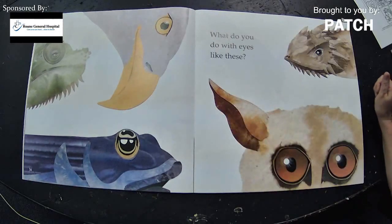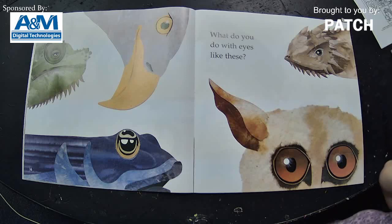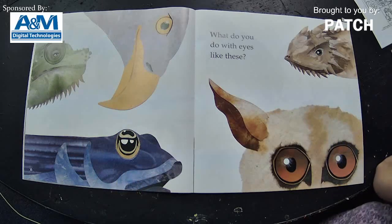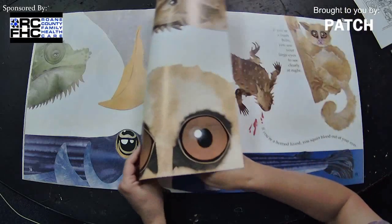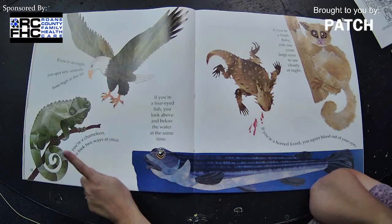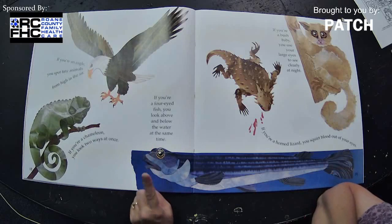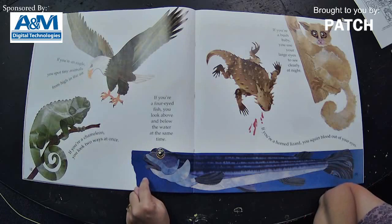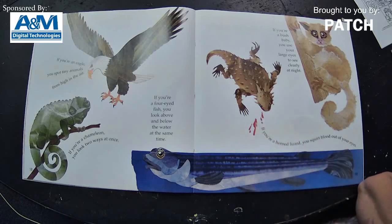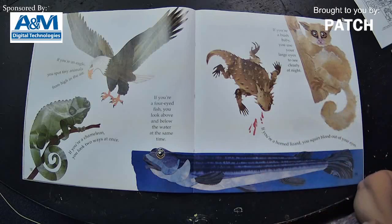Did you ever have the feeling you were being watched? What do you do with eyes like these? Look at the interesting eyes — who do you think they belong to? Let's turn the page. If you're an eagle, you spot tiny animals from high in the air. If you're a chameleon, you look two ways at once. If you're a four-eyed fish, you look above and below the water at the same time. If you're a horned lizard, you squirt blood out of your eyes — oh, that's gross! And if you're a bush baby, you use your large eyes to see clearly at night.